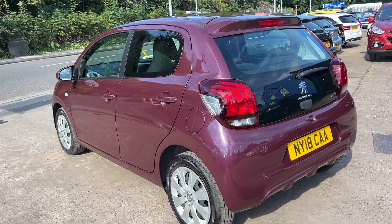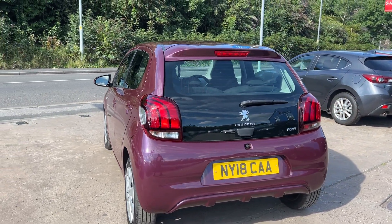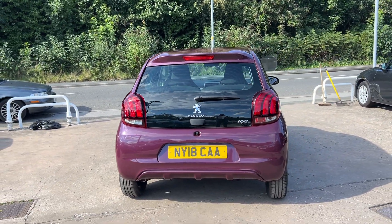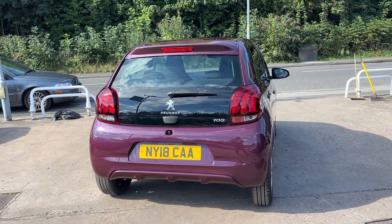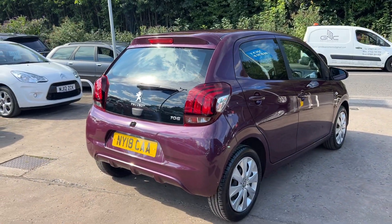It has an auxiliary port, USB, Bluetooth, remote central locking, and a multifunction steering wheel. The car has service history with 6 stamps in the book and low mileage — it's only done 18,700 miles. I'll show you inside.